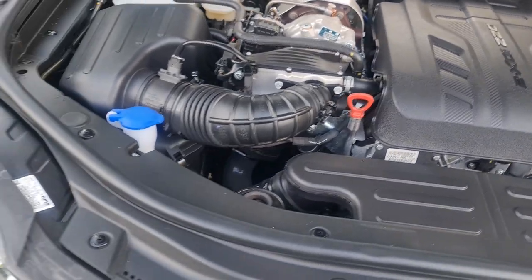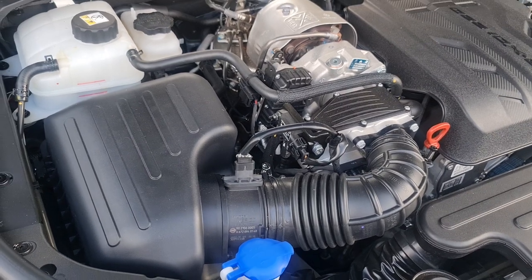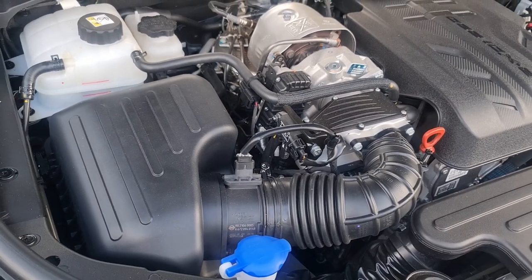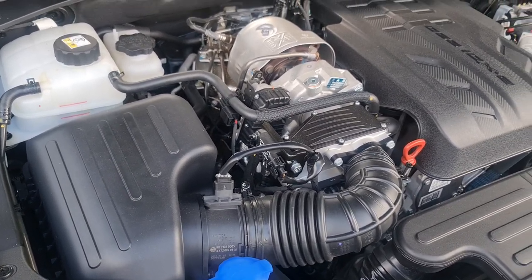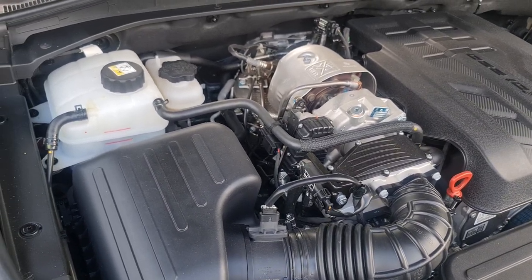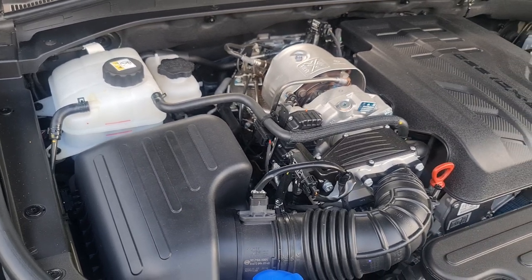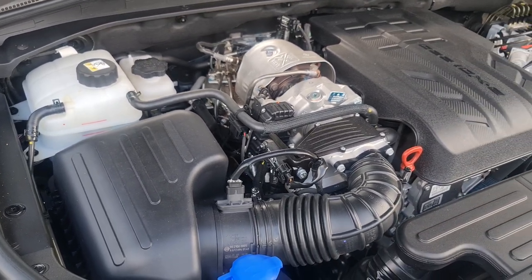There are a couple of mornings when it started where I noticed a ticking — I don't know if it's hydraulic lifters or what's making that little ticking sound, but as soon as the engine warms up it goes away as well. Long warranty — I think five years — on this, so we're hoping that...